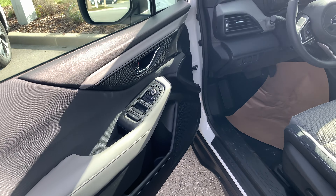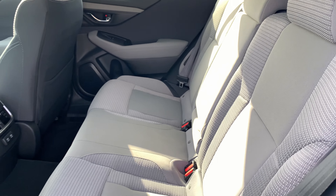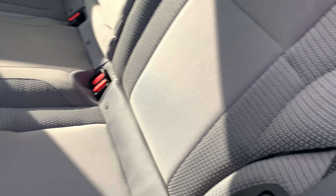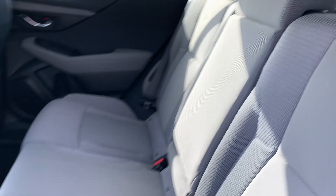Power windows all around, with auto for the front too. In the back there's plenty of room for rear passengers, with two USB charging ports and two air vents. You can actually recline the back seats about four inches to make it a little bit comfier, and you get the drop-down armrest with cup holders.